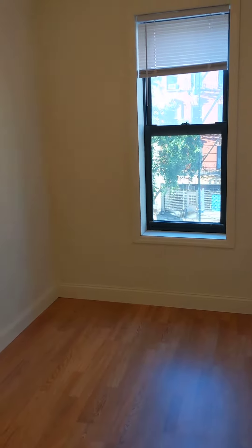We're going to go into bedroom number one. This is a nice long bedroom with good light. You could put a queen bed and have some room for a desk and dresser.